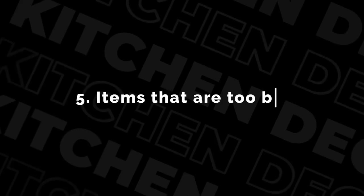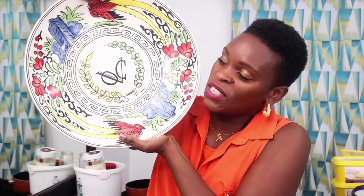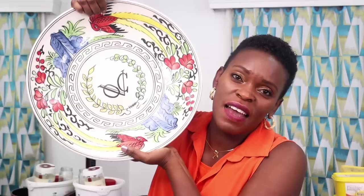The fifth thing is things that are too big. As much as we love serving dishes, and this is very pretty, it's way too big and we never use it.